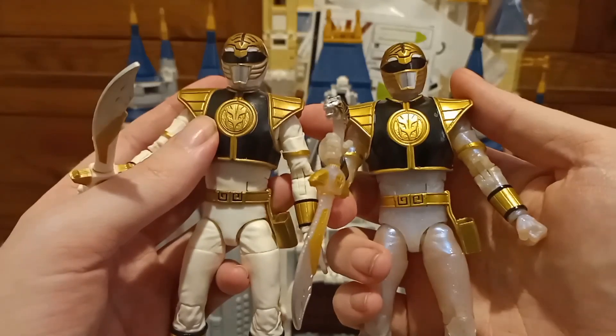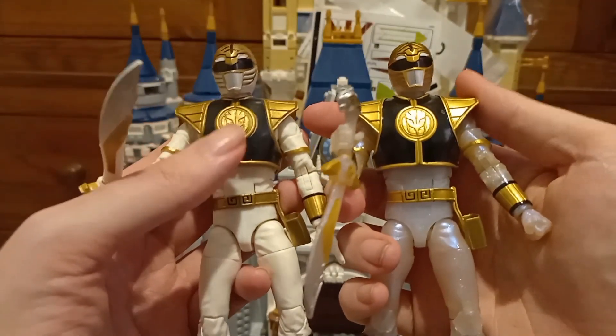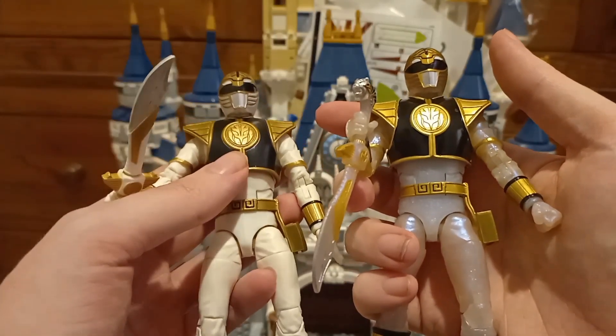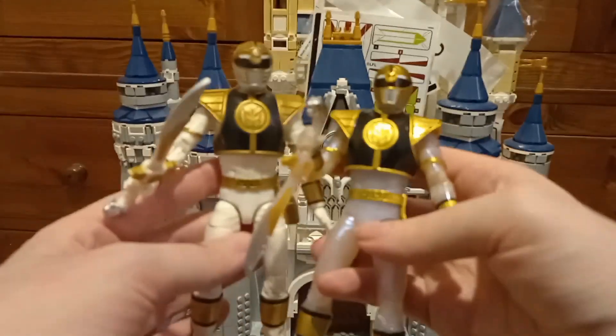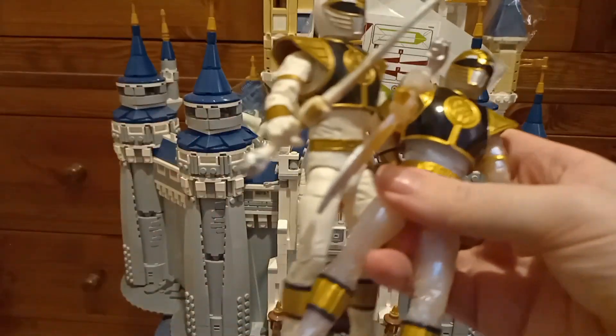I'm happy either way, because like I've said before, Tommy was always my favorite Power Ranger and that's one of the reasons why I'm doing this video. So I'll get the other three out next.